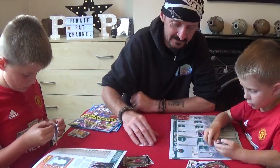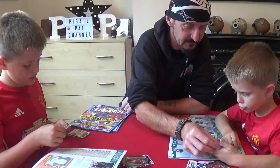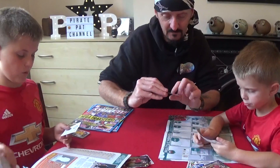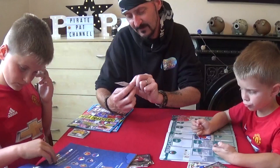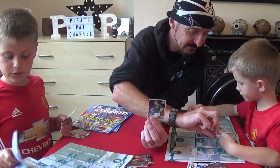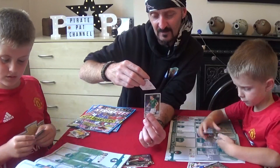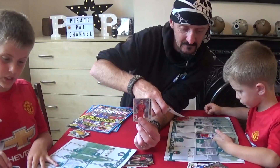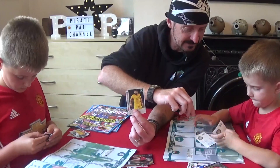And let's have a look who you've got in this pack then, Pirate Rio. Can we have a look who you've got? Let's have a look at your stickers. We've got Stephen Ward — he plays for Burnley, as you can see. It goes up to 528. And we've got Cachello. They're quite nice though, aren't they, the stickers?